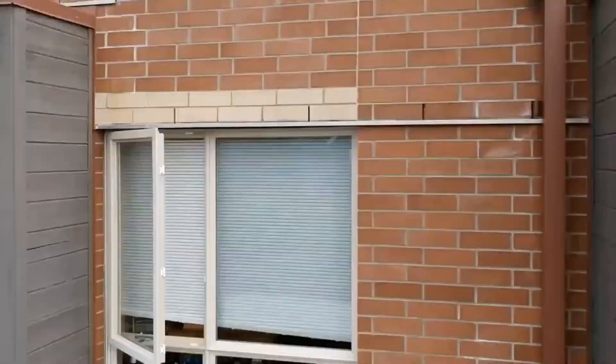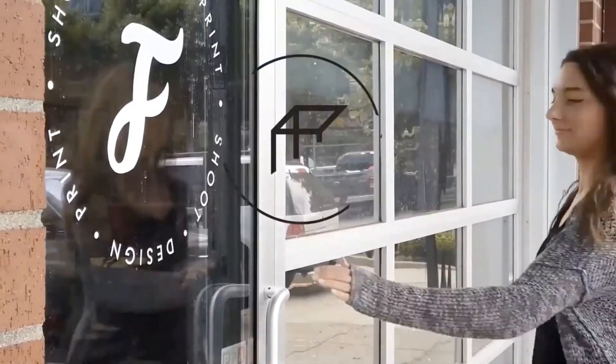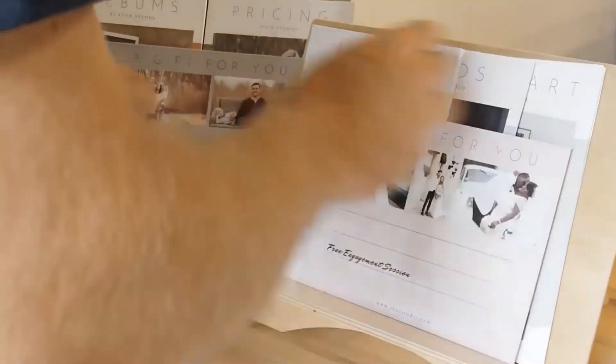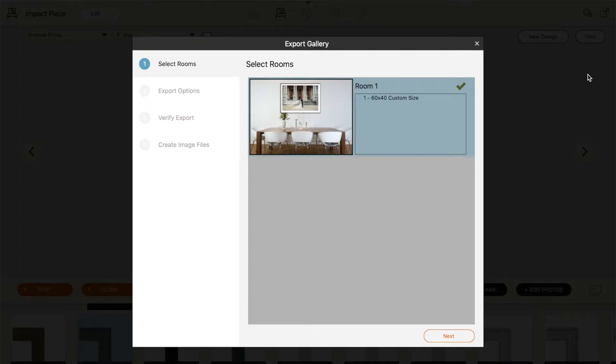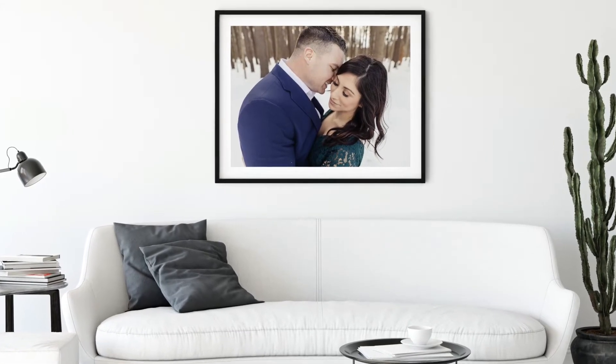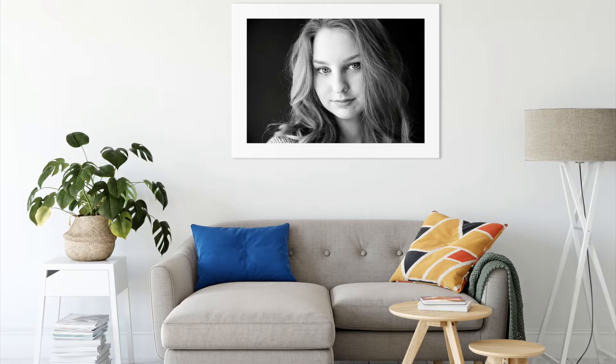If you don't have a ton of behind-the-scenes videos or testimonials to work with just yet, don't worry. With Fundy Designer, it's super easy to export an album slideshow or wall art mock-up to help you start marketing the value of albums and wall art on social media or in an email blast.